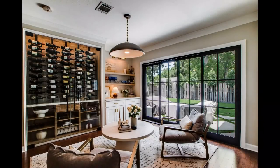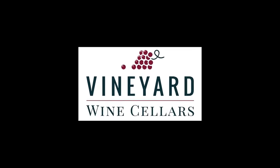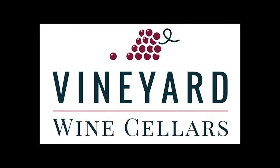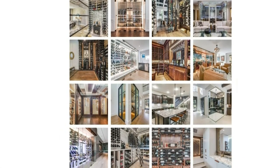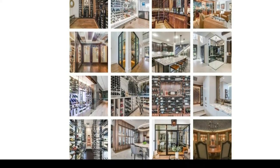This seamless integration is a great example of updating an existing space with a wine wall that is both practical and functional. Thanks for watching our tour today. Vineyard Wine Cellars finishes new custom wine cellars every week, and we'll continue posting tours here on our YouTube channel, so be sure to subscribe. If you're interested in seeing more inspiration from our custom wine cellar gallery, hop over to our website, vineyardwinecellars.com.